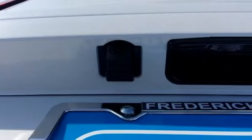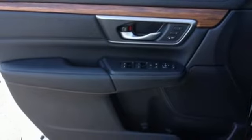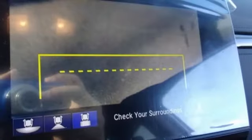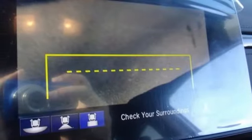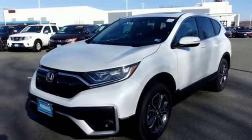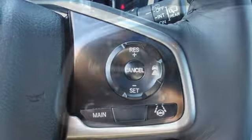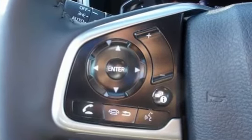Intercooled turbo inline four-cylinder engine. Front heated leather bucket seats. Streaming audio. Auto dimming rear view mirror. Dual zone climate control. Memory exterior door mirror settings. External memory control. Express open and close sliding and tilting sunroof. Remote engine start. And continuously variable automatic transmission.